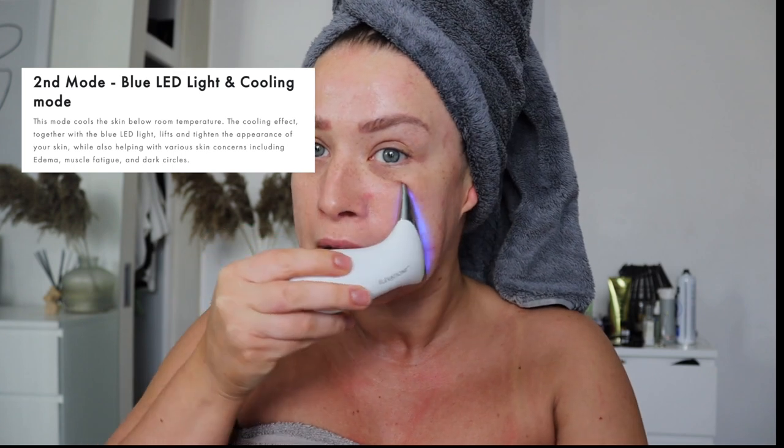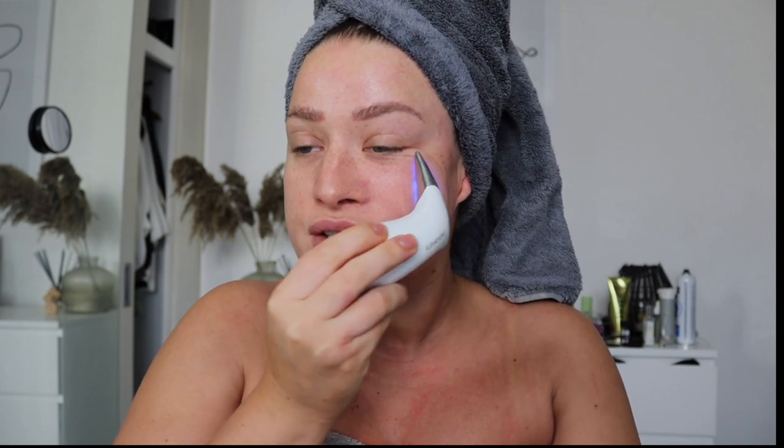Once I've done the hot, I go to the cool. The cool I like to do underneath my eyes and it just kind of tightens the skin — same motion, just tightening. I've had a few messages from people saying is this worth the money.